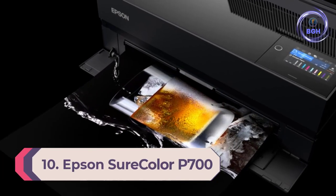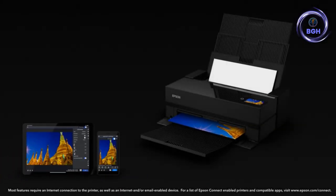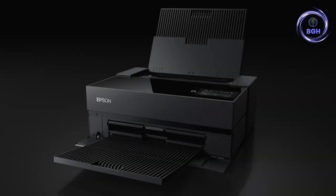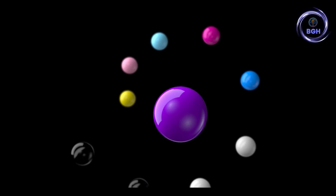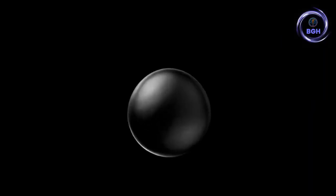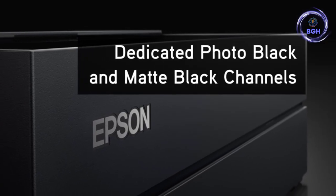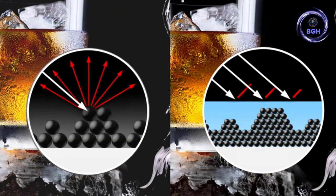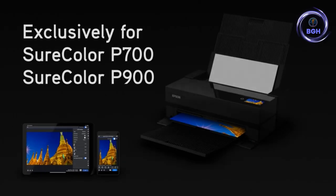Number 10: Epson SureColor P700. A plus point of the new P700 is that it comes complete with a roll feeder, something not even available as an optional extra with Canon's 13-inch printers. It enables you to buy photo paper in rolls and create prints with aspect ratios that exactly match your requirements, even stretching to panoramic prints. The printer incorporates a 4.3-inch touch screen. High-capacity cartridges contain nearly three times as much ink as the XP960, and about twice as much as Canon's 13-inch printers. Color accuracy is excellent, and black-and-white prints on matte media look magnificent.